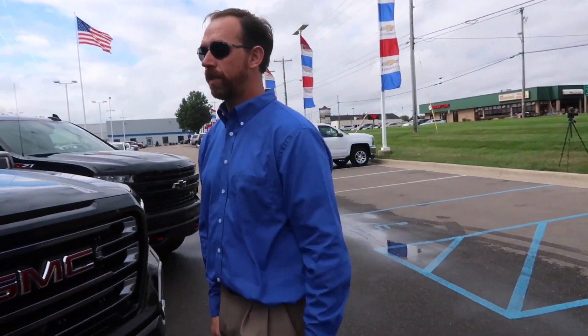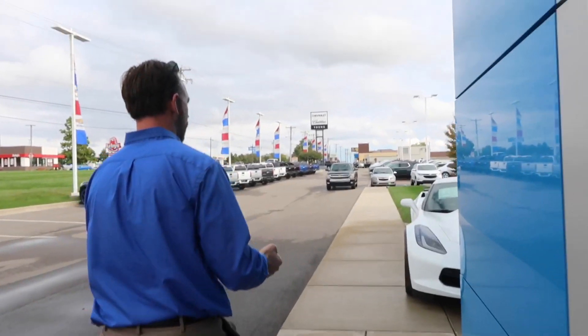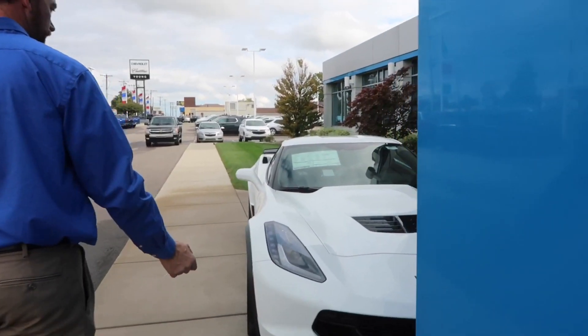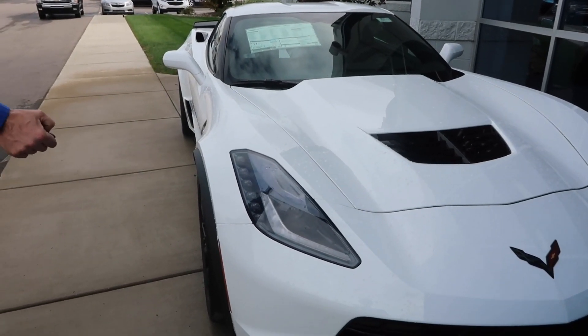Can we just start the Corvette? Let's do it. Are the keys in it? How is the Corvette dead? Oh, we got some life here — give me the keys. Oh, she's dead.